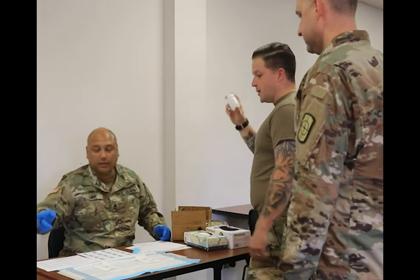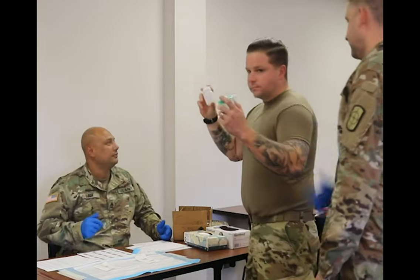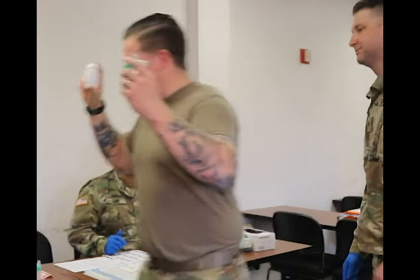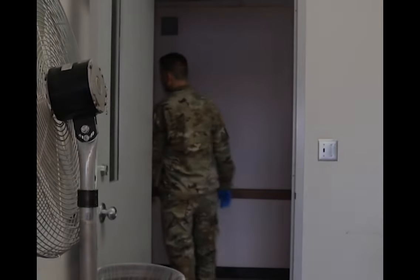The UPL program — unit prevention leaders — is built around actually helping a soldier help themselves. If they come forward and mention something ahead of time, they don't have to go through this messy thing where they get separated. They get a chance to go through rehab, get treatment, get support, and potentially save their career and stay with the force.